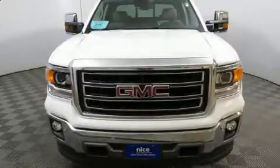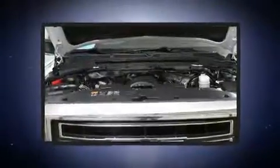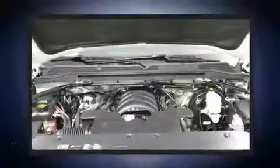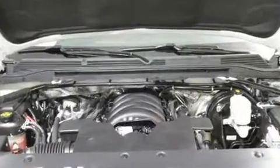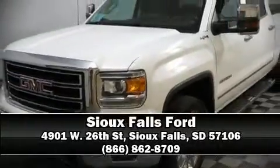A trailer hitch and power front seats with side curtain airbags supplement the rest of the safety network. You can be assured that you and your passengers will experience top-tier protection. Stop by our dealership or give us a call for more information.